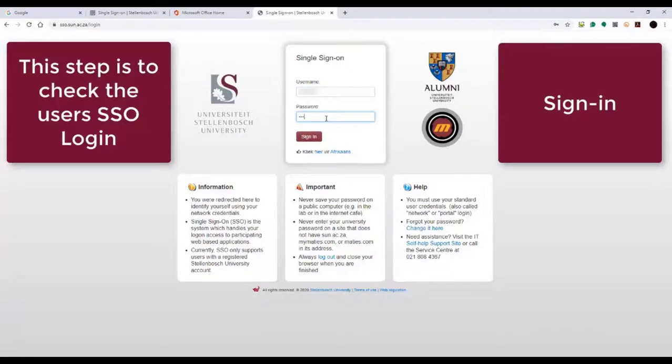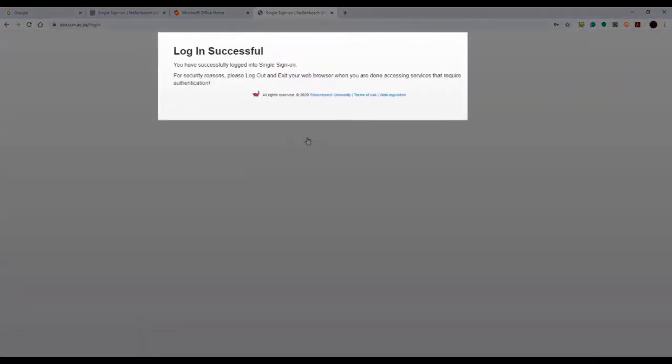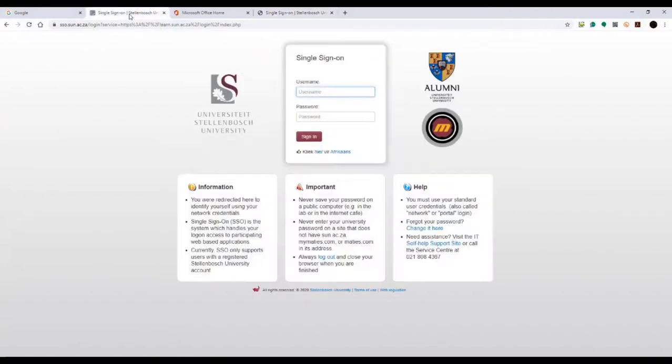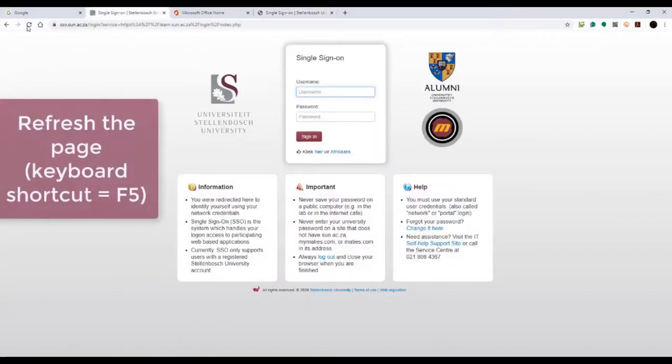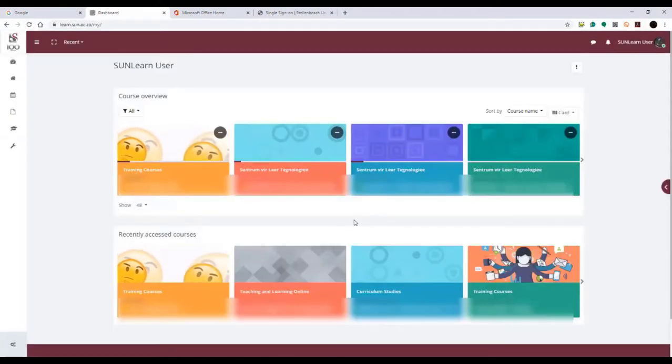Remember, single sign-on works for all of SunLearn, Stellenbosch, and My.Sun platforms. You will now be able to log back in to SunLearn after refreshing your browser page.